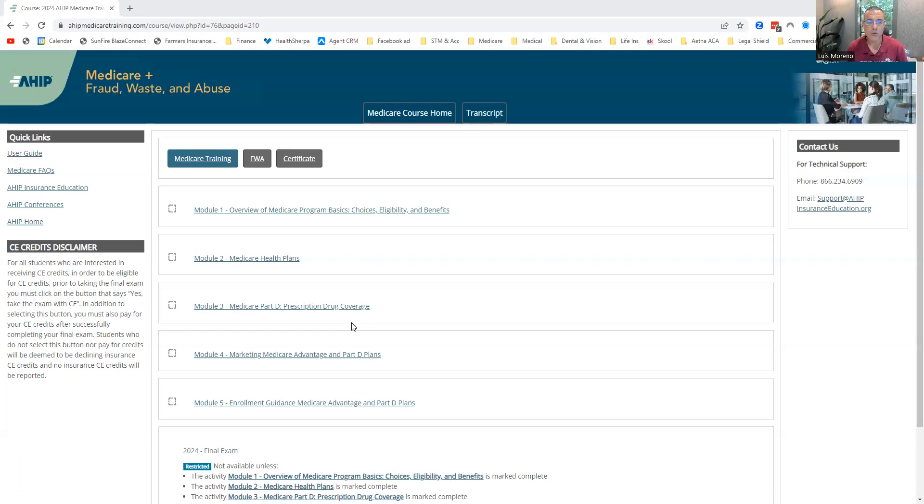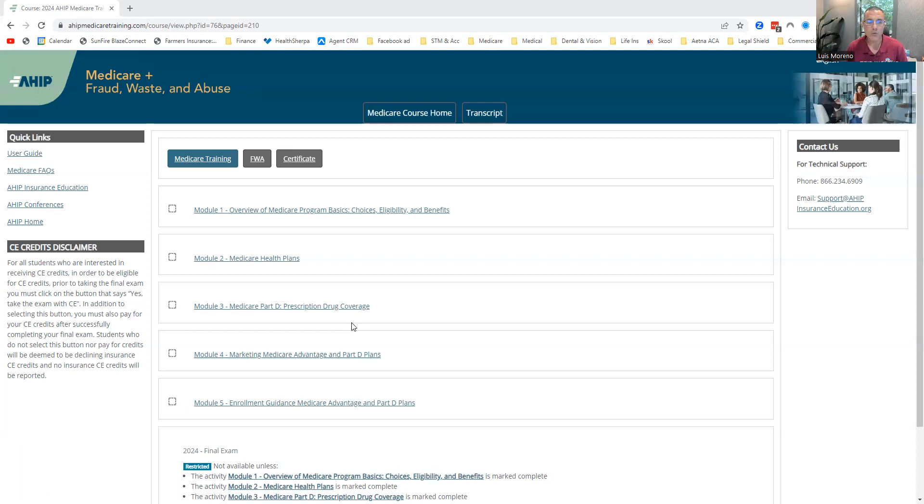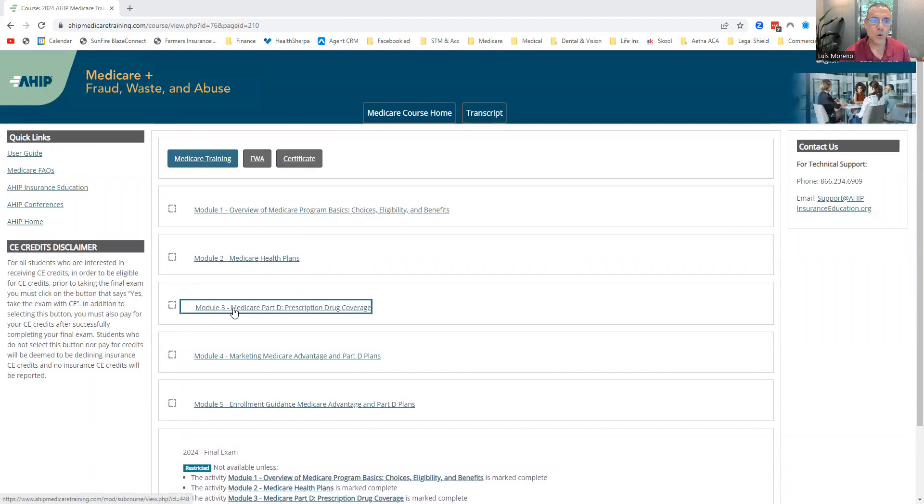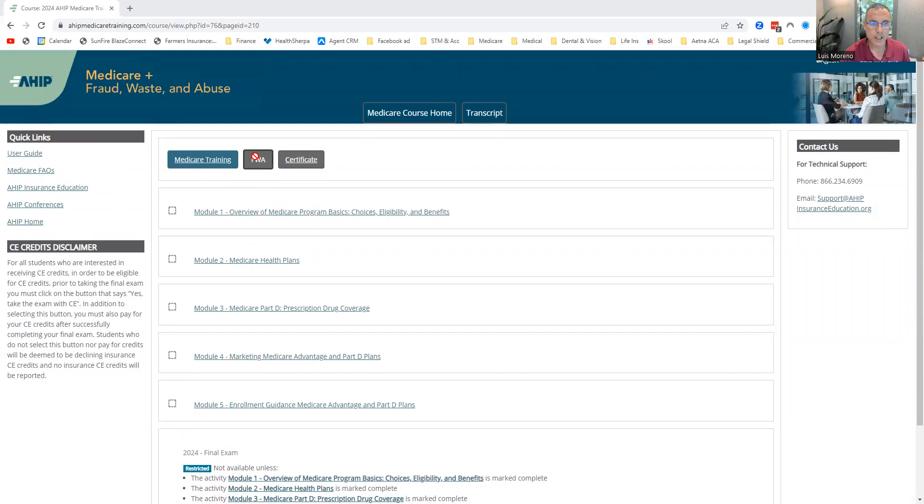After you complete those five modules, you'll have the ability to go take the test — a 50-question test and you must pass with a 90 or better, meaning you can only miss five. After you've completed that, you will do your fraud, waste, and abuse portion, get that knocked out, and then you're going to get your certificate. Save that certificate.